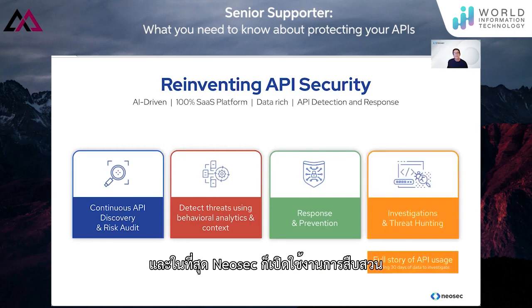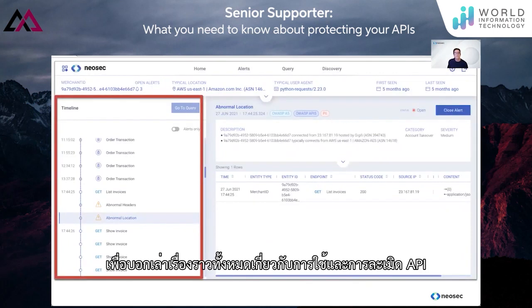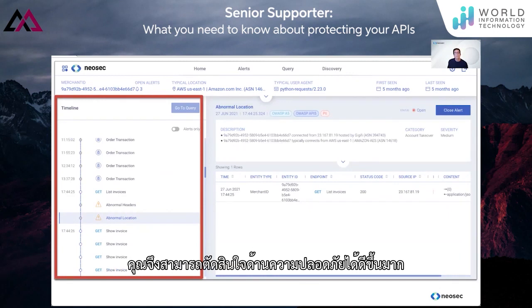Neosec enables investigation and threat hunting, just like in XDR. This is only possible because we store all of the API data in our platform. Our platform stores at minimum the last 30 days of all API behavior to tell you the full story of API use and abuse, so you can make much better security decisions.